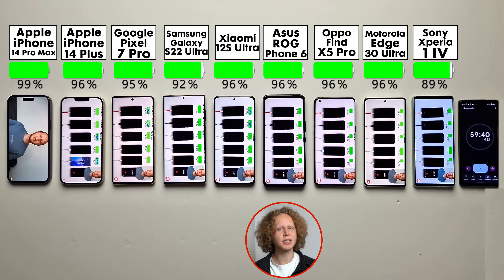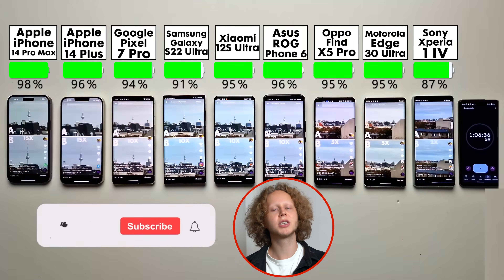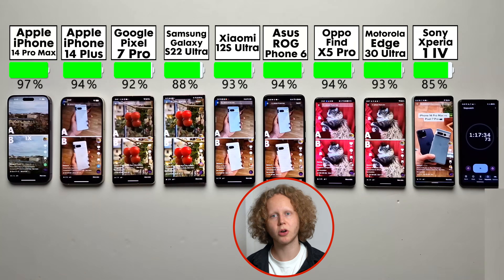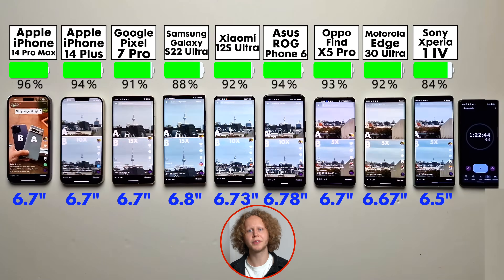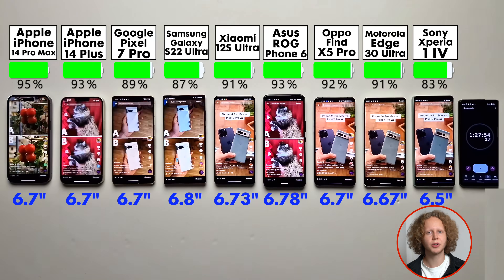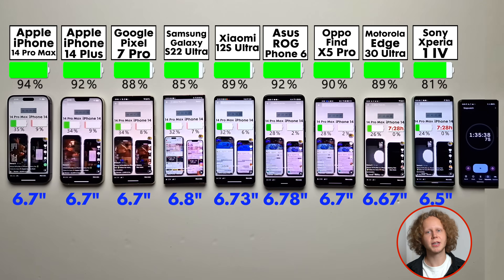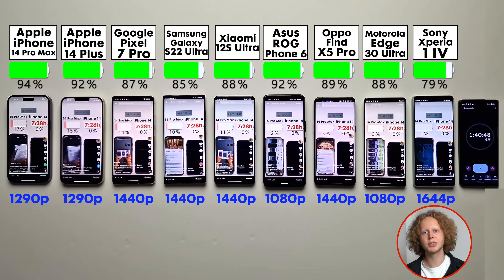In our first test, it doesn't look like it — the iPhone 14 Pro Max is in the lead and the ASUS is far from leading. Now, the display is the biggest battery-consuming part of a smartphone, and we have some major differences. All of them are between 6.7 and 6.9 inches, except for the Sony, which is only 6.5 inches. It's still as tall as the others because it has a different aspect ratio — it's more narrow, which makes it quite comfortable to hold.